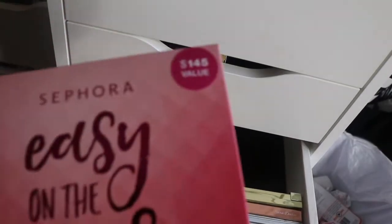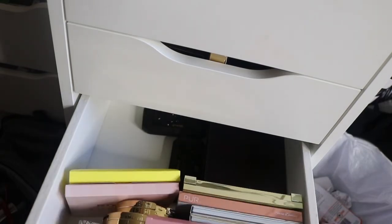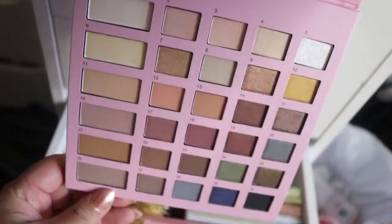Reaching way to the back of the drawer, I have this Sephora Easy on the Eyes palette. I told you guys in the previous video about my drama getting this palette using my perk points from Sephora. The packaging looks just like the box, and these are the colors.